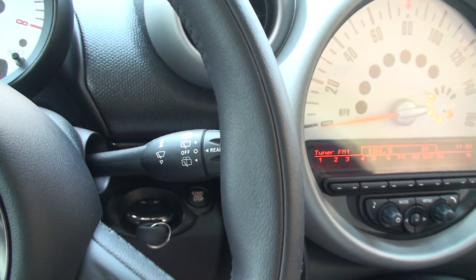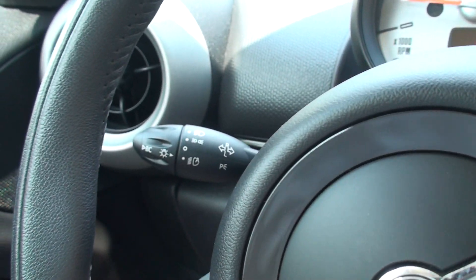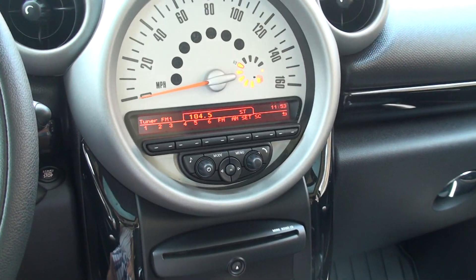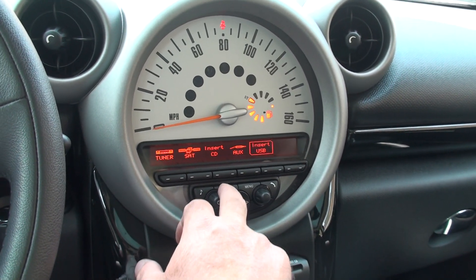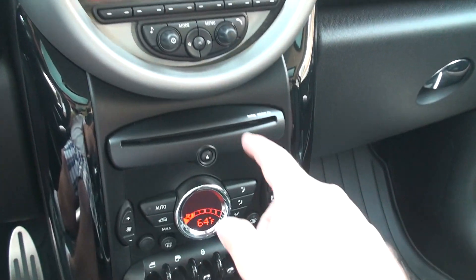Front wiper control and rear — they're automatic with rain sense, and the front automatic also. AM, FM, CD, satellite, USB auxiliary, and so on. There's your CD player.